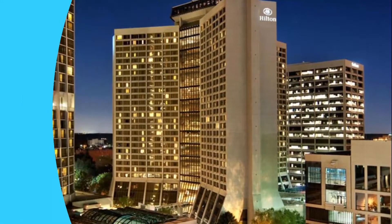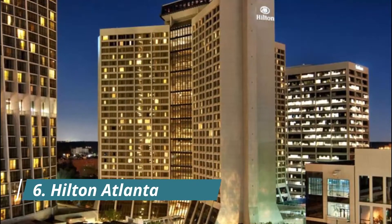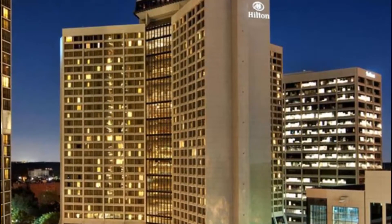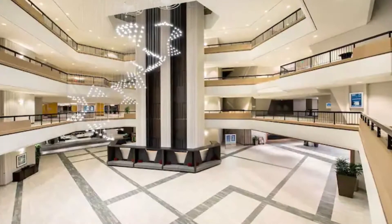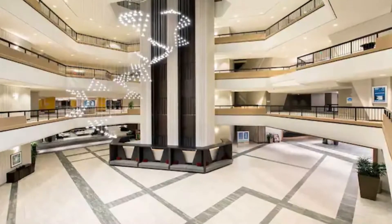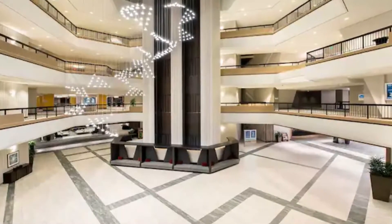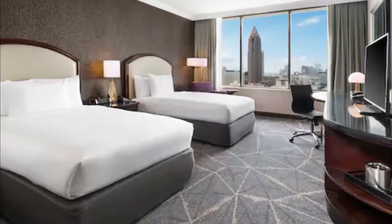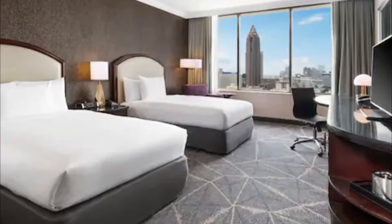Number six: Hilton Atlanta. Located in the heart of downtown Atlanta, the Hilton Atlanta is within walking distance of many major local attractions including the Georgia Aquarium, CNN Center, and the Georgia World Congress Center. Also just a quick 15-minute drive from Hartsfield-Jackson Atlanta International Airport, our Atlanta convention hotel offers 119,000 square feet of flexible function space.